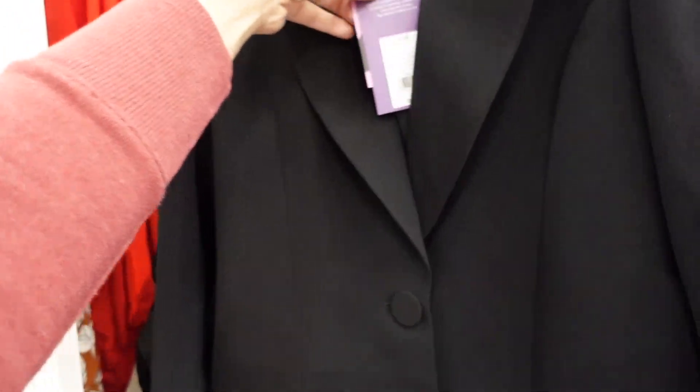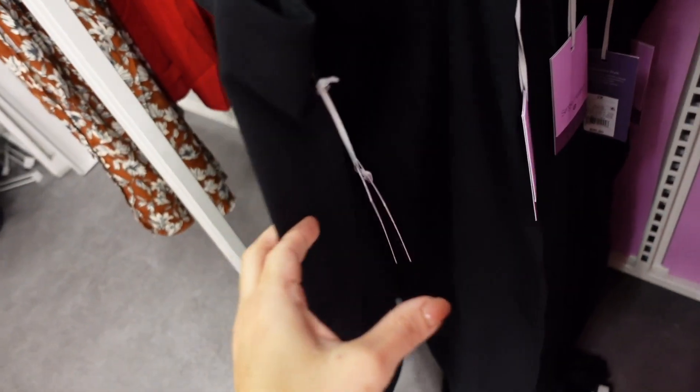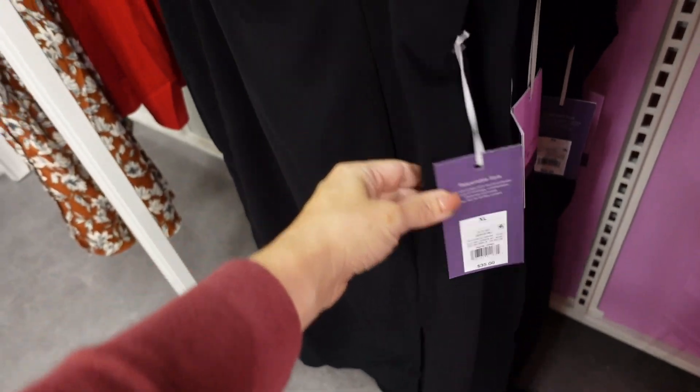There's seam detailing in the back. This blazer is $55. They also have a matching skirt with seam detailing, a little slit on the leg, and a zipper in the back. The skirt is $35.